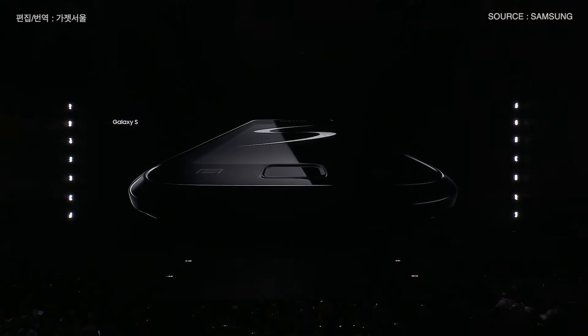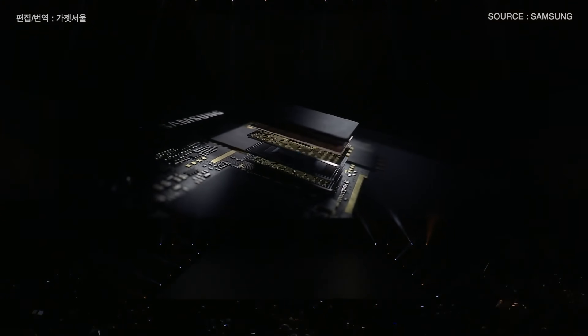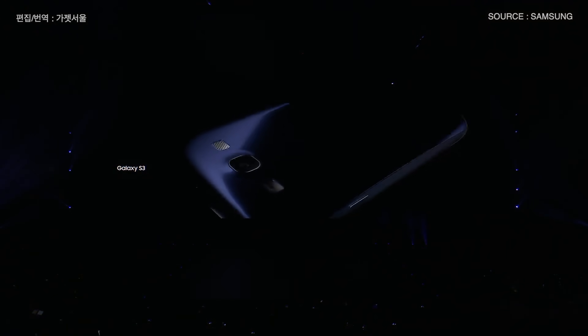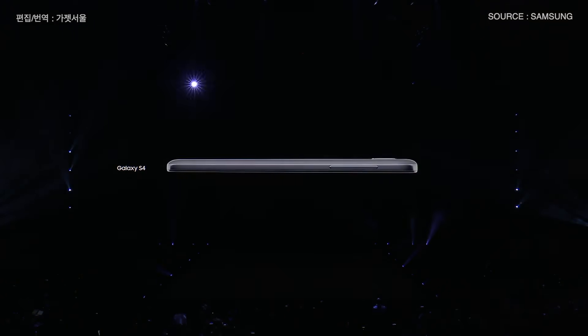It's the largest Super AMOLED screen available, comparable to amazing dual-core performance, inspired by nature — mind-blowingly thin.